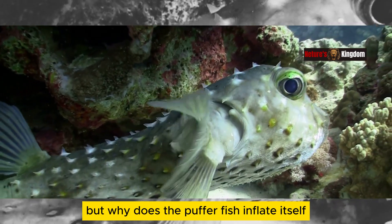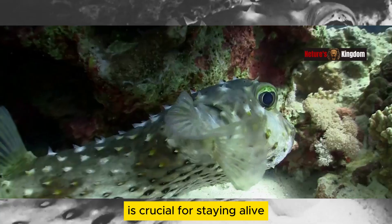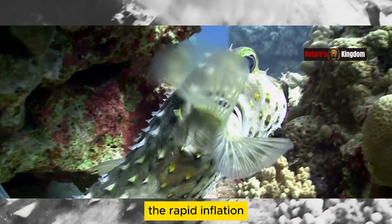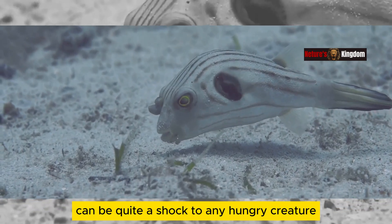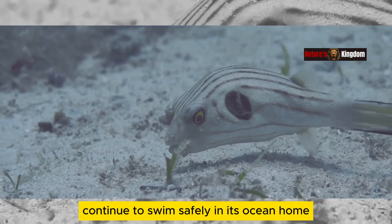But why does the pufferfish inflate itself? It all comes down to survival. In the wild, being able to scare off predators is crucial for staying alive. When a predator comes too close, the pufferfish uses its amazing trick to defend itself. The rapid inflation makes it difficult for predators to swallow or attack it, and the sudden change in size can be quite a shock to any hungry creature. This clever defense mechanism ensures that the pufferfish can continue to swim safely in its ocean home.